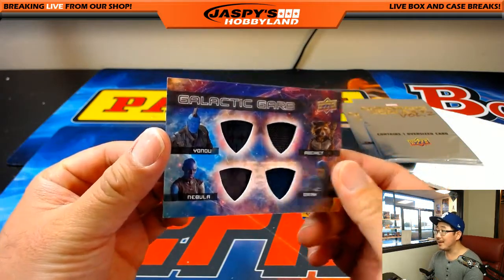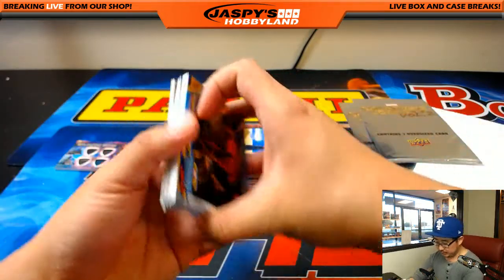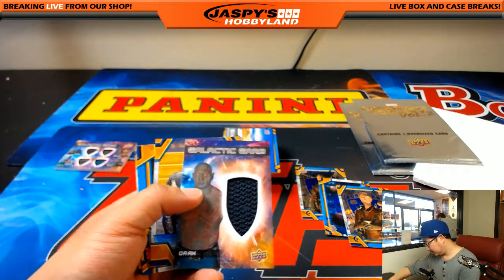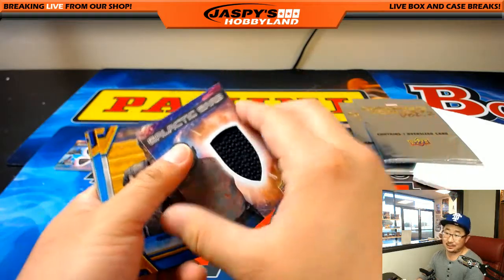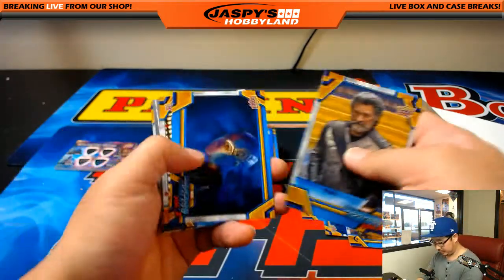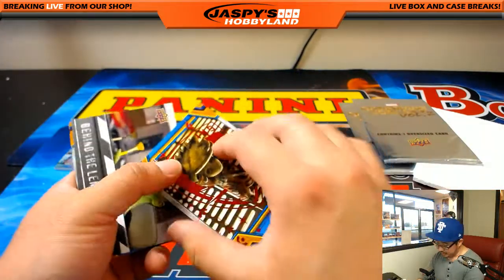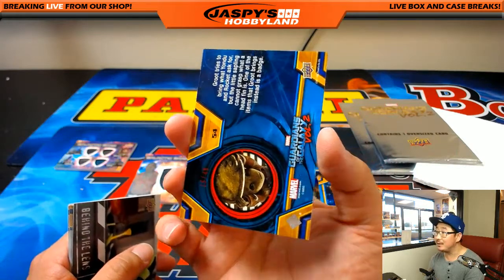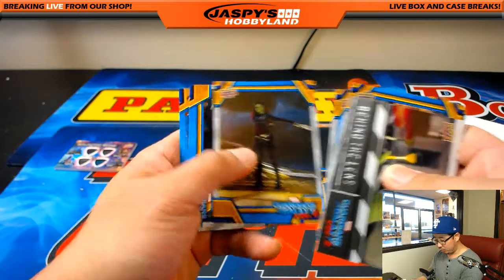There's our first set of relics — Galactic Garb: Yondu, Rocket, Drax, and Nebula. I'll sleeve all these up at once. The other one is Drax, Galactic Garb. Nice. That's red — Baby Groot in red, out of 15 out of 49. Nice. It's a lot of foil so far. A lot of cool parallels.